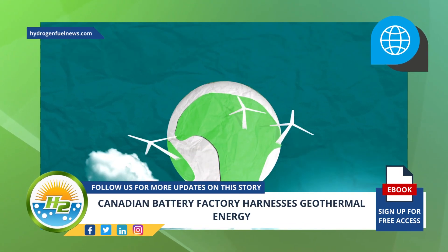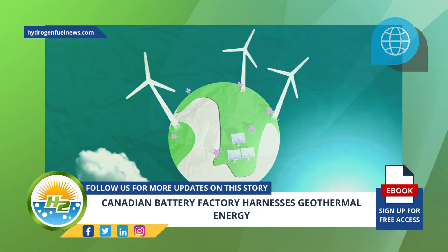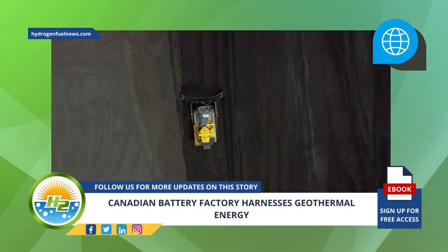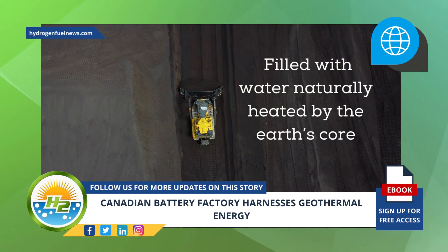The company has always been an early adopter and has been thinking about renewable power well before the world acknowledged how important it is to transition away from fossil fuels. It has been using geothermal energy since the mid-1990s. The factory is located on top of a former coal mine in Springhill.